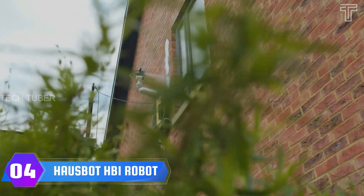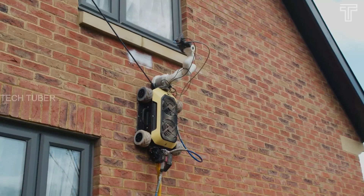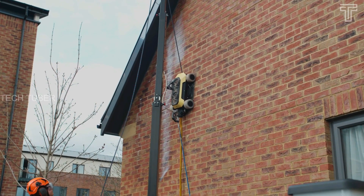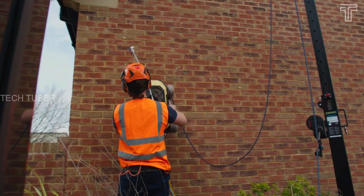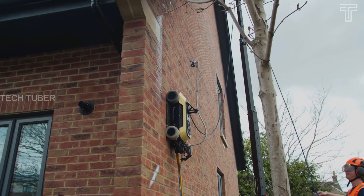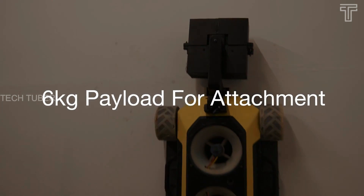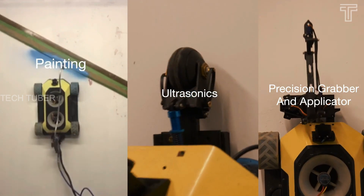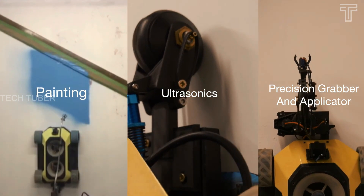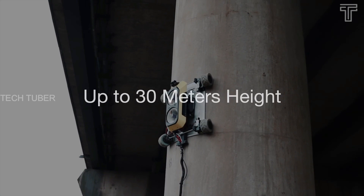Hasbot HB1 Wall Climbing Robot. The HB1 robot was designed to climb walls and scuttle across ceilings so people don't have to. The robot has four rubber tire-clad wheels and is connected to a ground-based remote control. It can be equipped with up to six kilograms of attachments, allowing it to perform tasks such as spray painting walls or performing visual and ultrasonic inspections of structures. It can climb up to a 30-meter range from the ground.